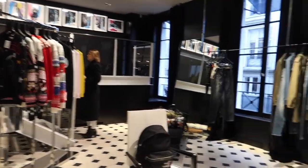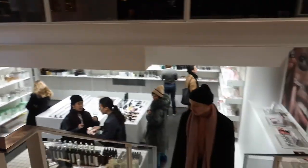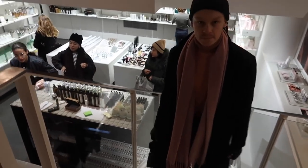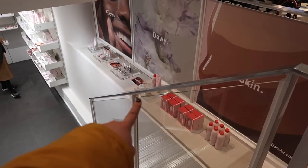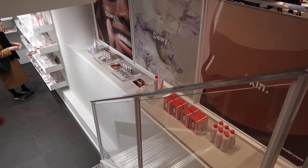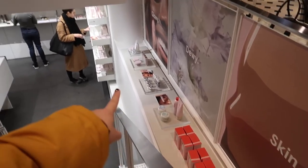In case you guys didn't know, when Colette closes on the 20th of December, Saint Laurent is moving into this space and it's gonna be an entirely Saint Laurent shop, which is why they're ending on that. Down in the beauty area they've got all the Le Labo perfumes, and they have Glossier here as well — the perfume, beauty products, they've got it all.